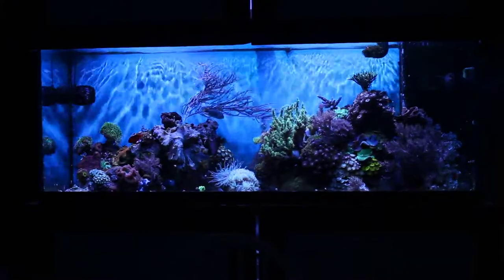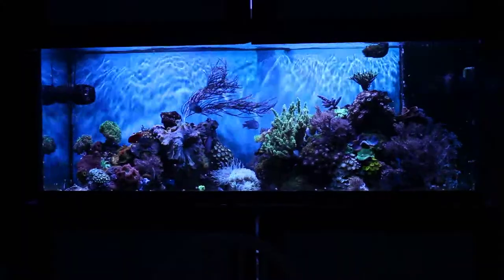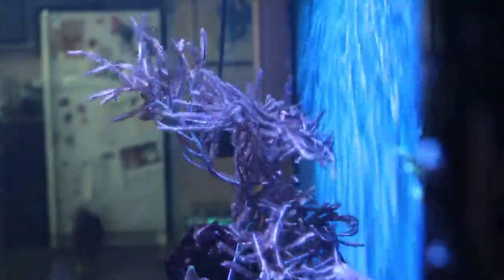Before I get to the new pieces, I have to show the Gorgonian which was in trouble for a while. Looking at it now you can't even tell that something was wrong — it's got full polyp extension.